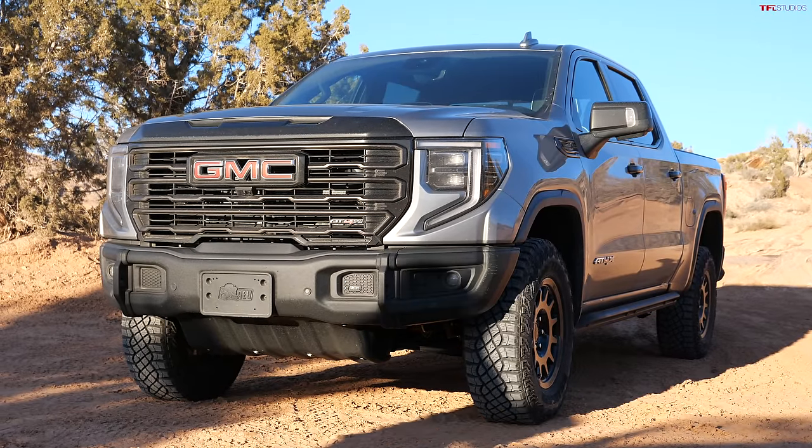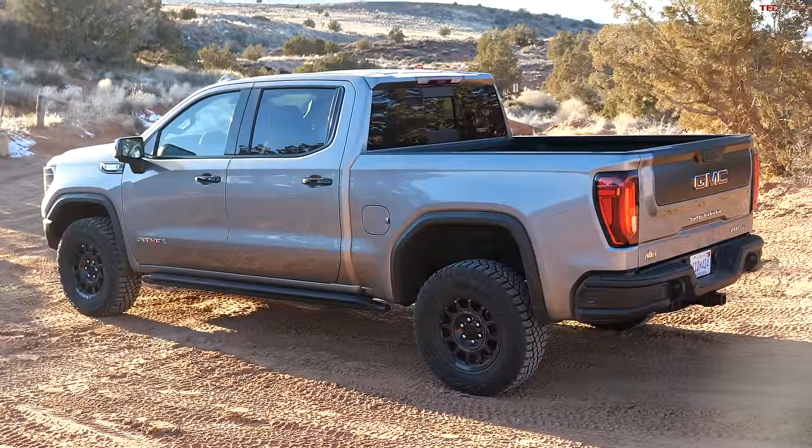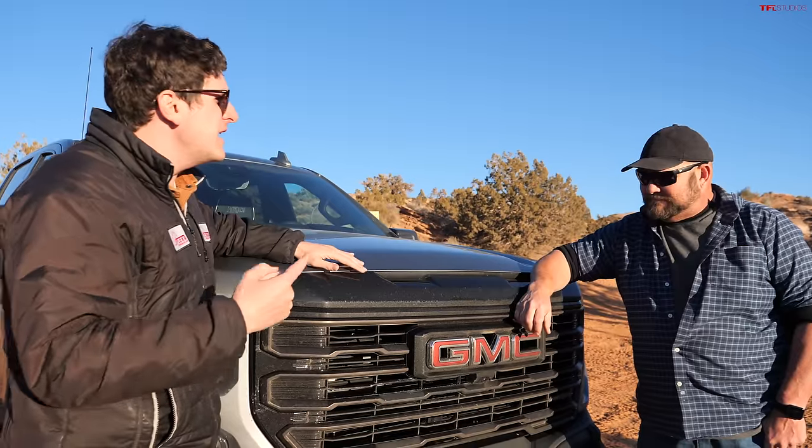The Sierra AT4X is already one of the most capable full-size trucks you can buy. Where the Raptor and the TRX went for extreme desert running, the Sierra and Silverado ZR2 went for the ultimate rock crawler. This is one of the few vehicles with a genuine front and rear locking diff. The guys at AEV added accessories fully covered by your GMC warranty. It costs $88,500 — a lot of money, and the question is whether the AEV stuff is worth it over a standard AT4X.